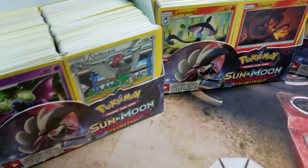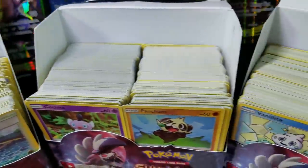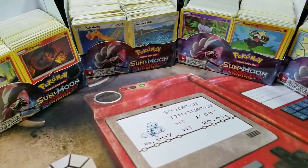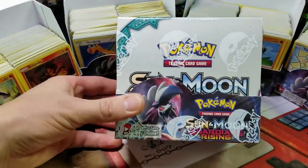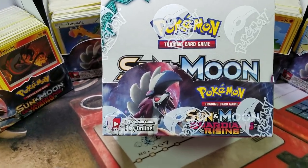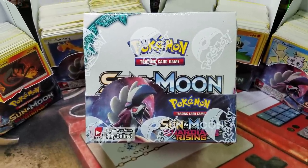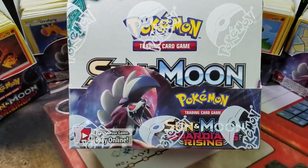Friendly reminder that Blowout Cards is still accepting 1,300 Mint to Near Mint Pokemon cards for a brand new Sun and Moon Guardians Rising booster box. You can also do a trade-in pre-order for the next set, Burning Shadows. If you don't want a booster box, you can also get cash for your cards. More information in the link in the description below.